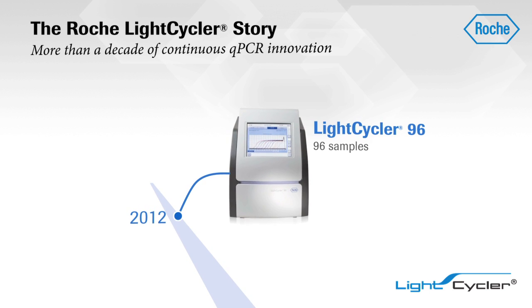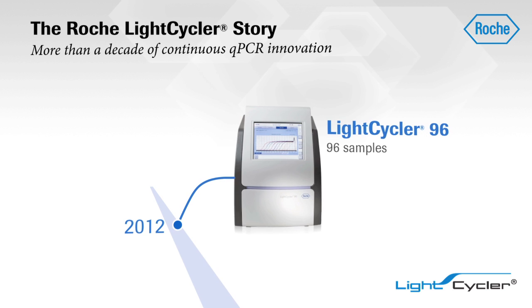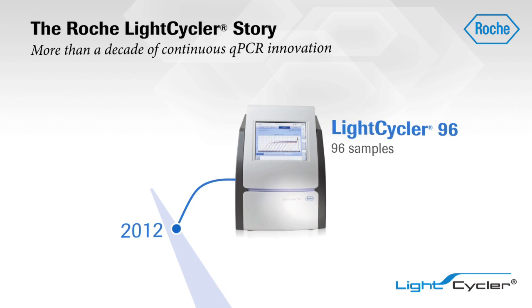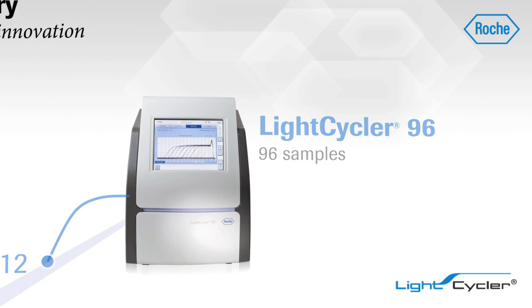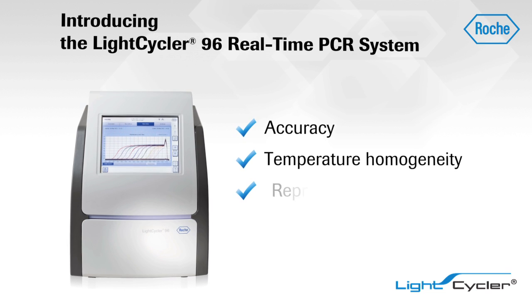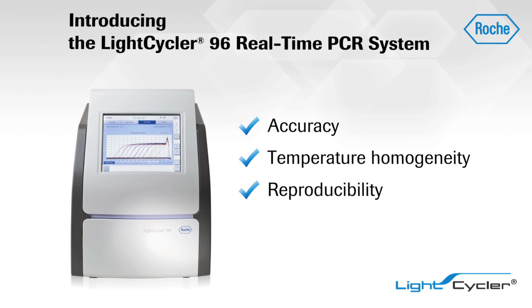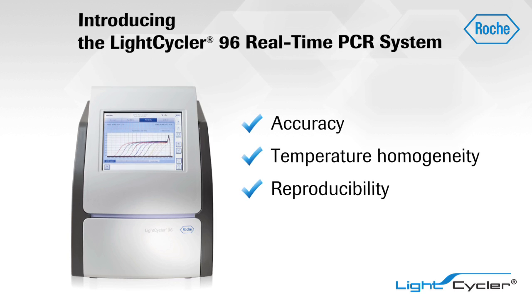The LightCycler 96 real-time PCR system. Choose this 96-well real-time PCR system to obtain everything top researchers expect from a LightCycler instrument: an ideal combination of accuracy, temperature homogeneity, and reproducibility, now enhanced by an interface so intuitive that it is accessible to any user in the lab.